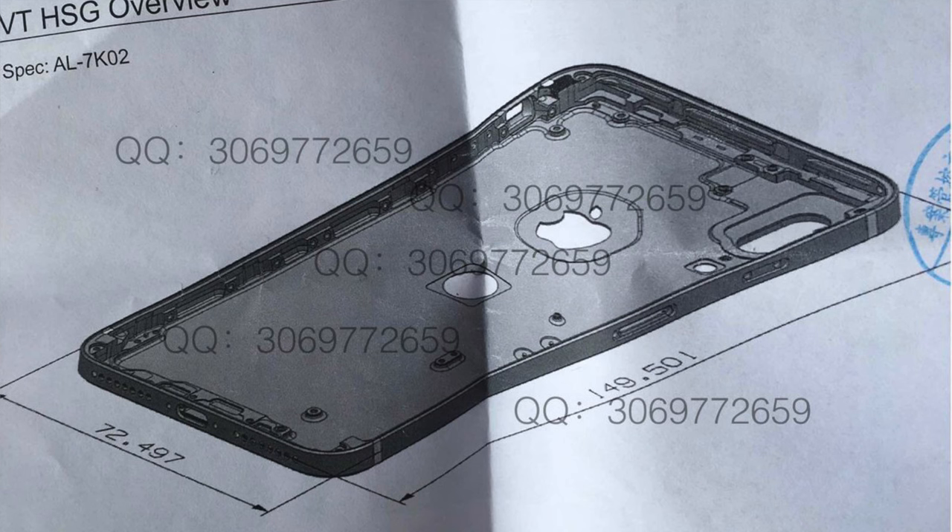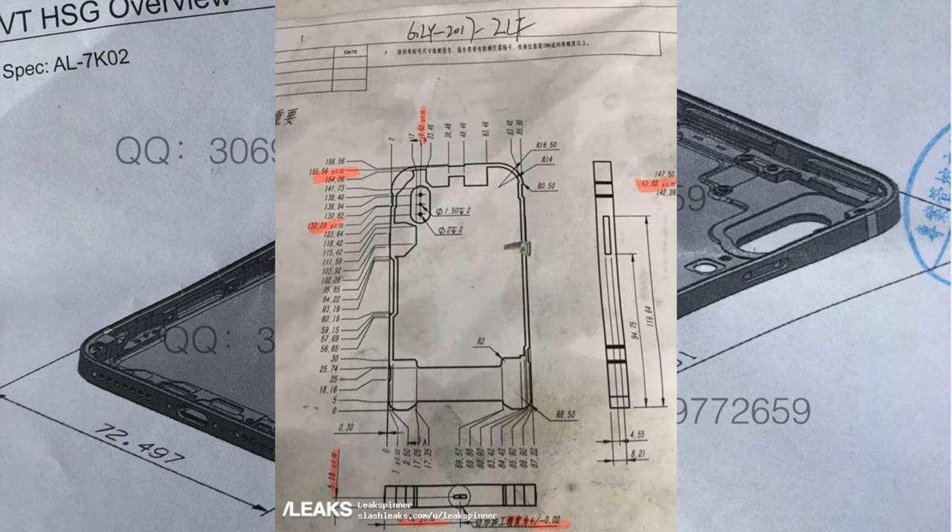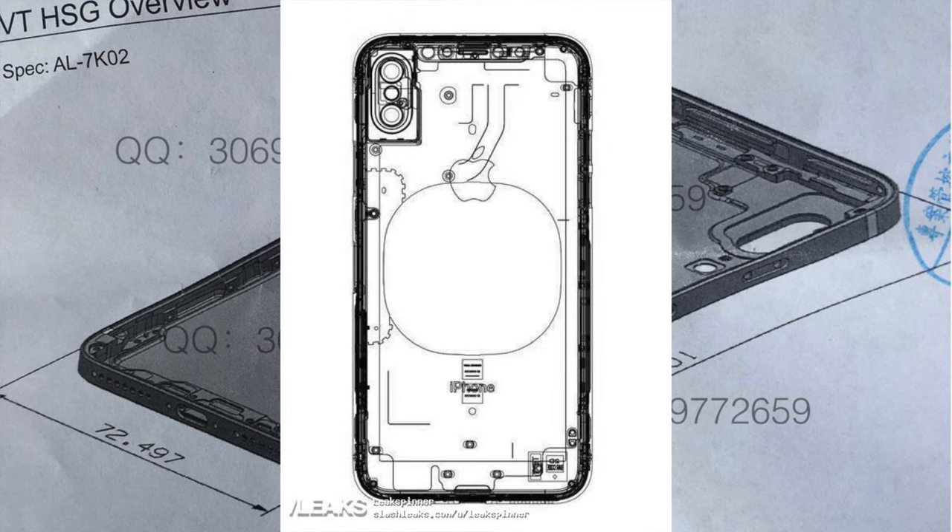Along with a ton of case leaks, we've seen an innumerable amount of schematic leaks. I'm not sure what changed this year, but compared to the iPhone 6, 6s, and even 7, we're seeing far more schematics. I'm guessing it's because Apple just isn't sure what design they want to go with. Sunny Dixon shared some of these on Twitter. At this point we don't really know how it's going to look — some schematics show Touch ID on the back, some don't; some show a vertical camera, some show a horizontal. It's not set in stone.